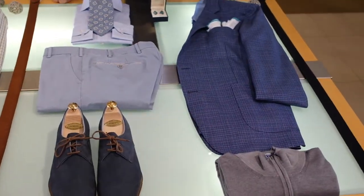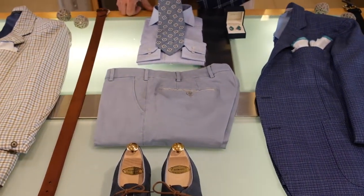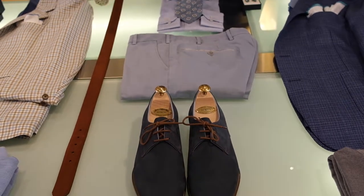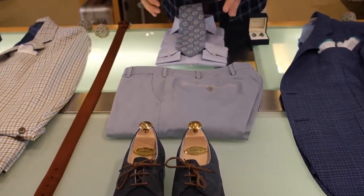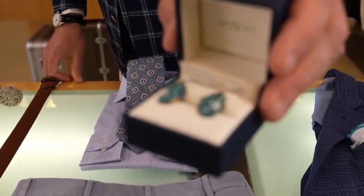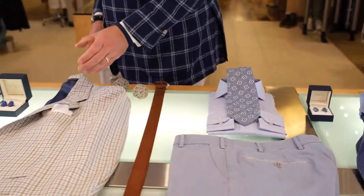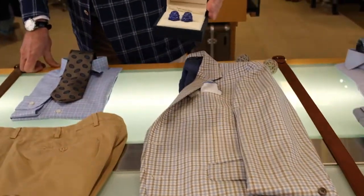We've got a royal blue, sort of a silk-linen, with gray. Edward Green navy shoes online, washed trousers, really cool checked shirt, Isaia tie. And look at that — cufflinks handmade for Khakis. Here we've got the check jacket. Let's look at those cufflinks — pretty cool, huh?